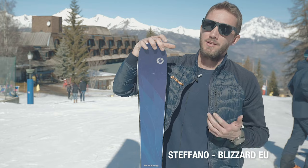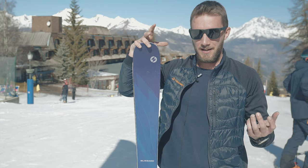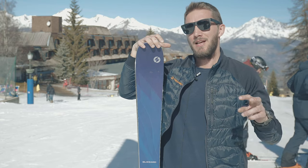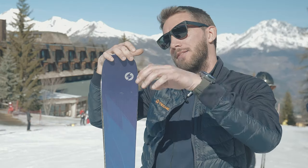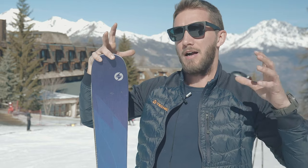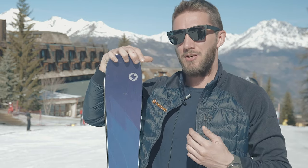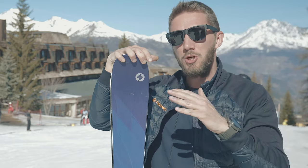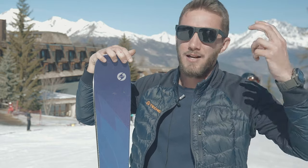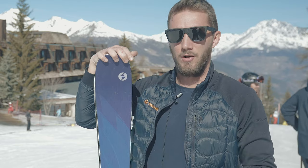Every women's ski falling under Blizzard has a specific project behind it. We have a project called Women to Women, led by a woman based at our headquarters who travels all around the world. We have a focus group made up of only women who discuss the initial development of the product — what they would like to have, who the target consumer is, and what performance is needed from these skis.